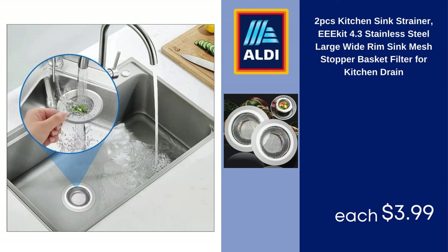Two PCs Kitchen Sink Strainer, EE Kit, 4.3-inch Stainless Steel Large Wide Rim Sink Mesh Stopper Basket, Filter for Kitchen Drain, $3.99.